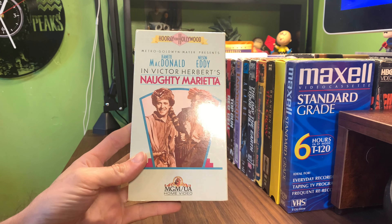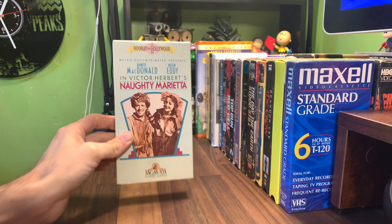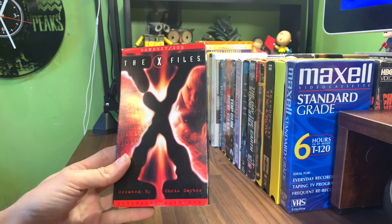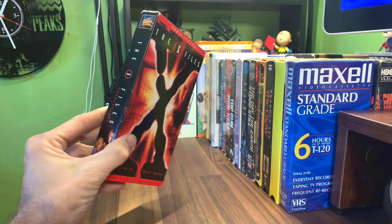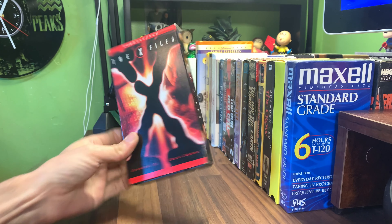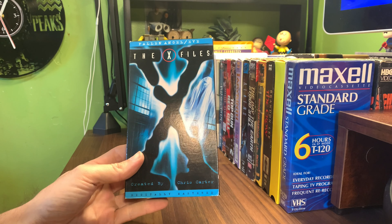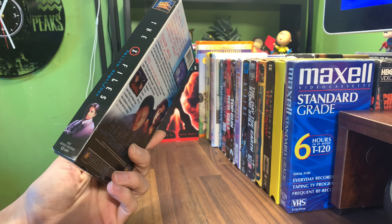Hooray for Hollywood, and Jim UA series Naughty Marietta. Conduit and Ice — episodes of The X-Files from Fox Video.